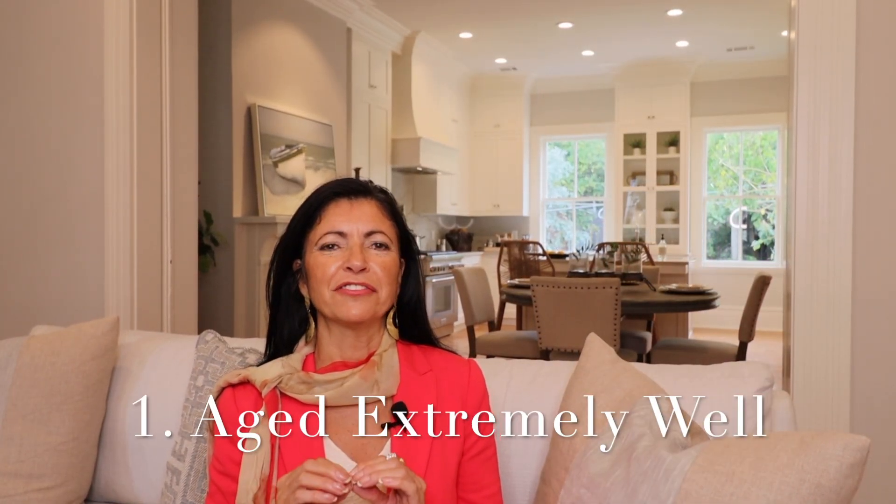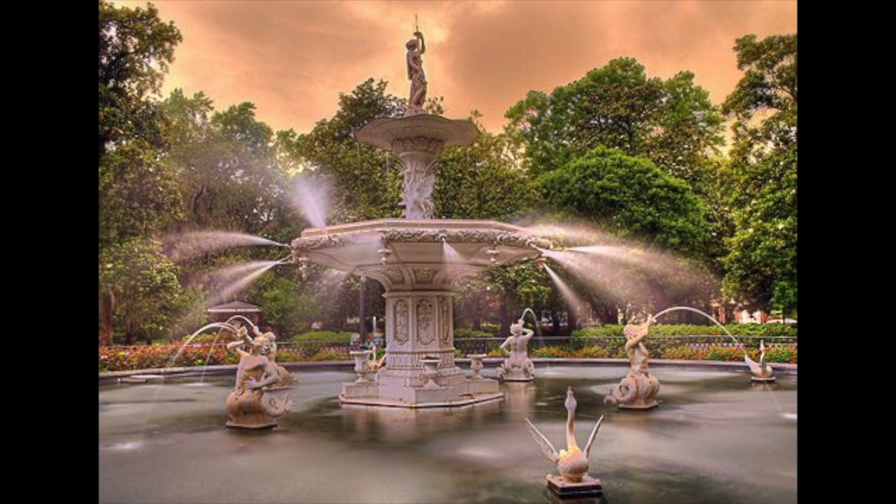Number one, Forsyth Park Fountain has aged very gracefully. Even though most women don't like their age given out — and I equate this fountain to a female — we will divulge the secret. This fountain is coming in at over 150 years old and said to be erected in 1858.